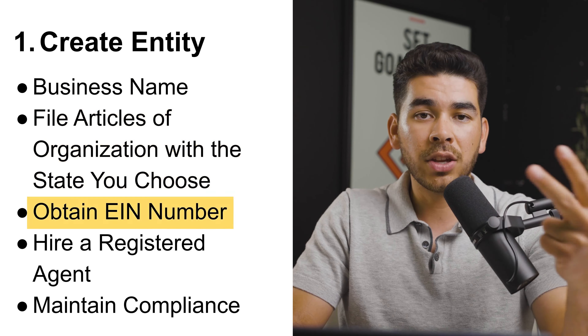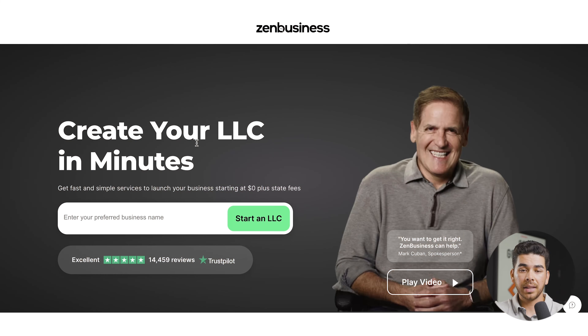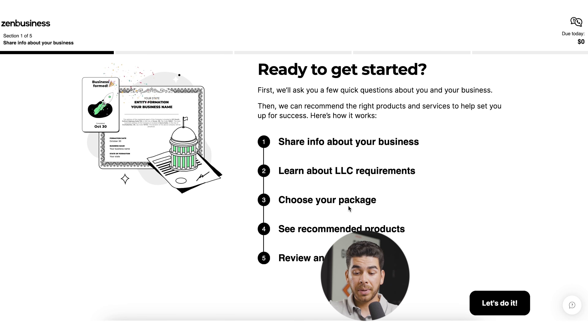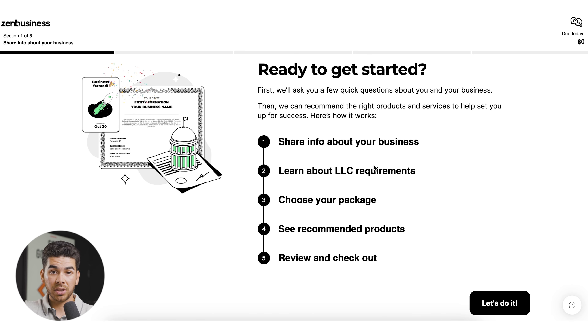I'll briefly show you how to set up your LLC or corporation on a platform called ZenBusiness — we'll leave a link in the description. It's a really great and seamless platform for getting your business entity set up fast. Once you've clicked the link, we're going to be starting an LLC. Go ahead and enter your preferred business name, then click 'Start an LLC.' It'll bring you to a page with five sections to complete.